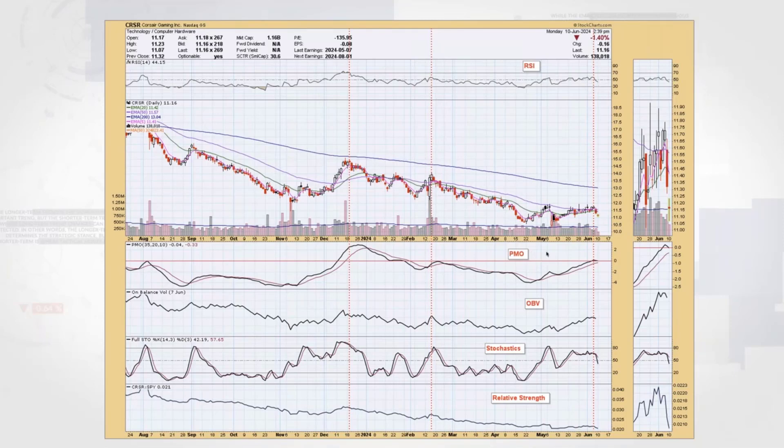Then there is the PMO — as I said, the PPO works pretty well as a substitute. We also have On-Balance Volume. The beauty of OBV is how simple it is: it takes the day's volume, subtracts it from the OBV line if it's a down day, and adds it if it's an up day. It gives you a really good sense of volume trends. Price should always follow volume — if price is not following volume, there's a problem. That's why we look for those negative divergences and reverse divergences.